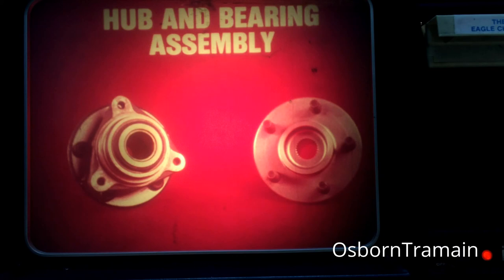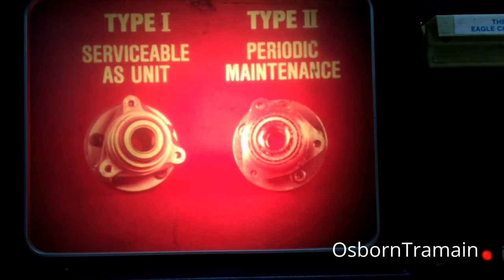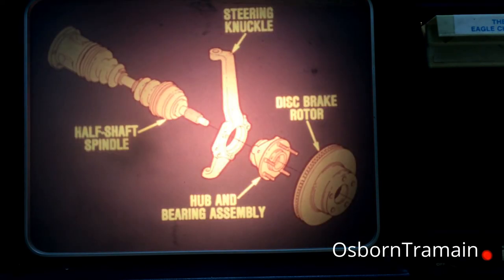Now let's take a closer look at the hub and bearing assembly. This type of assembly was used on early Eagle models. It is a sealed unit and it does not require lubrication or periodic maintenance. A dust cover seals the pre-lubricated ball bearings. A different hub and bearing assembly is used in later production. The type two assembly is not sealed. It has tapered roller bearings which are packed with grease. The type two assembly will require periodic maintenance such as repacking or bearing replacement, while the type one assembly is serviceable only as a unit. The hub and bearing assembly is bolted to the steering knuckle. The half shaft spindle fits into the hub and the unique new disc brake rotor fits onto the assembly's wheel lugs.